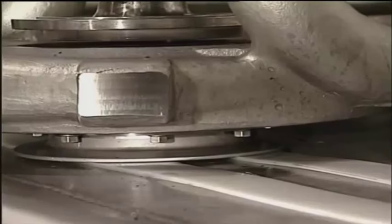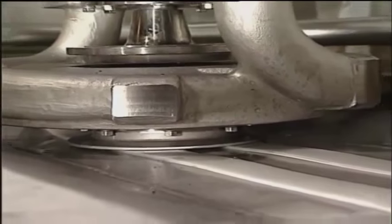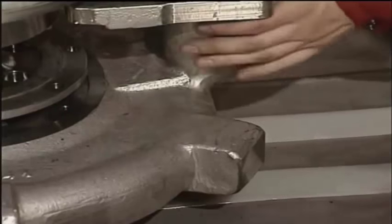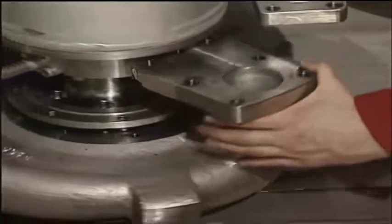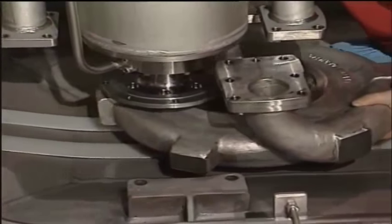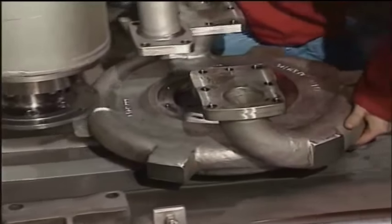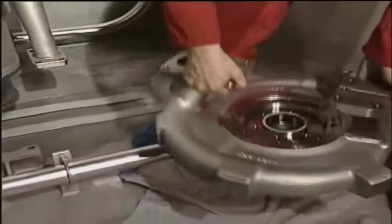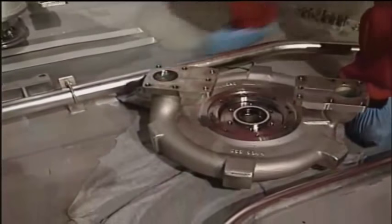Loosen the bolts for the upper wear ring support. Then loosen the bolts for the impeller hub — two turns only. Turn the impeller clockwise for easier access and better working conditions for loosening the bolts.